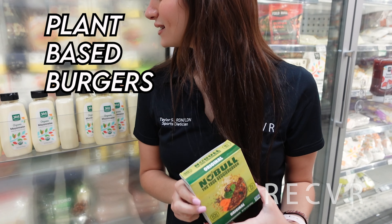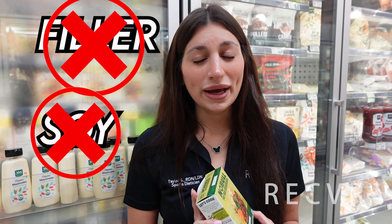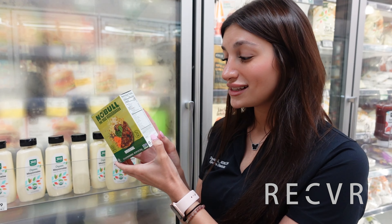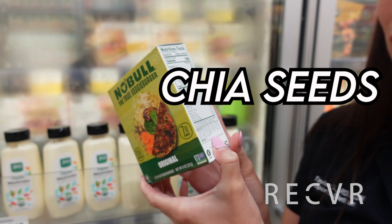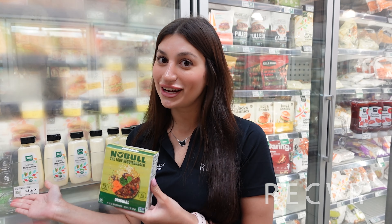Now we're standing in front of the plant-based burger options. Lots of these plant-based burgers are filled with tons of fillers and soy. I would recommend the Noble True Veggie Burger. If you look at the ingredient label, we have lots of organic lentils, organic brown rice, organic fruits, and chia seeds as a binder — which is a good replacement for chemical-based binders found in a lot of these other products.